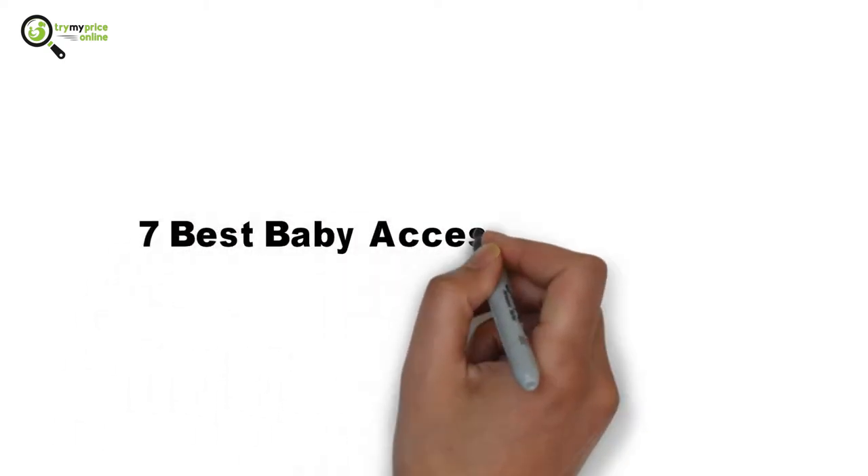Let us have a brief look at the best baby accessories that you need to put in your must-to-purchase items list.